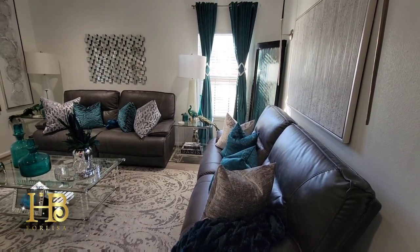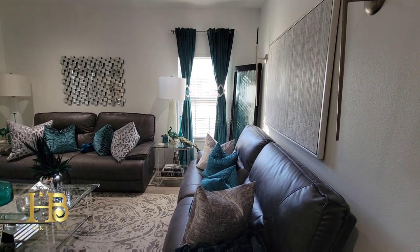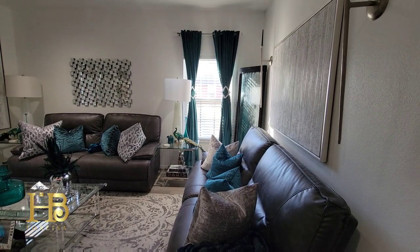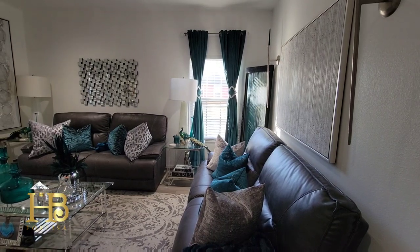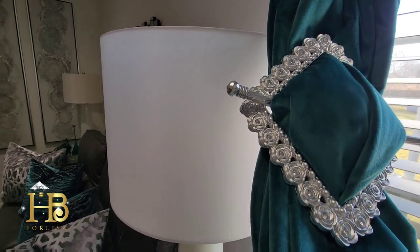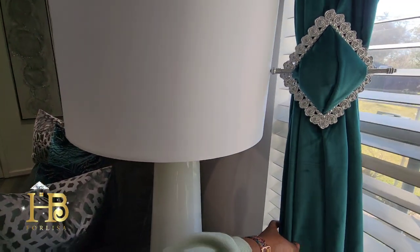My drapes came from Moina Decor over on Instagram — these are the 96-inch drapes. My 108-inch drapes in my living room actually came from Amazon. My curtain tiebacks — I love, love, love those — came from Carolyn over on Instagram. I'll leave a link below to her website for the tiebacks. Let me bring you a bit closer so you can see how pretty these tiebacks are — gorgeous. She actually gifted me these; she is such a darling.